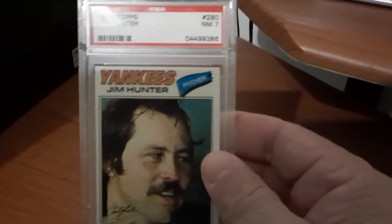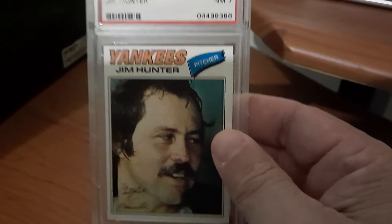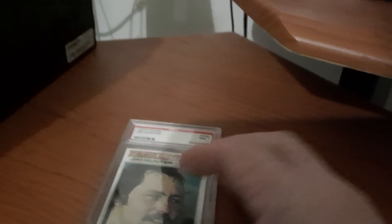It's a nice looking card. Not the greatest photo, but still a nice looking card.